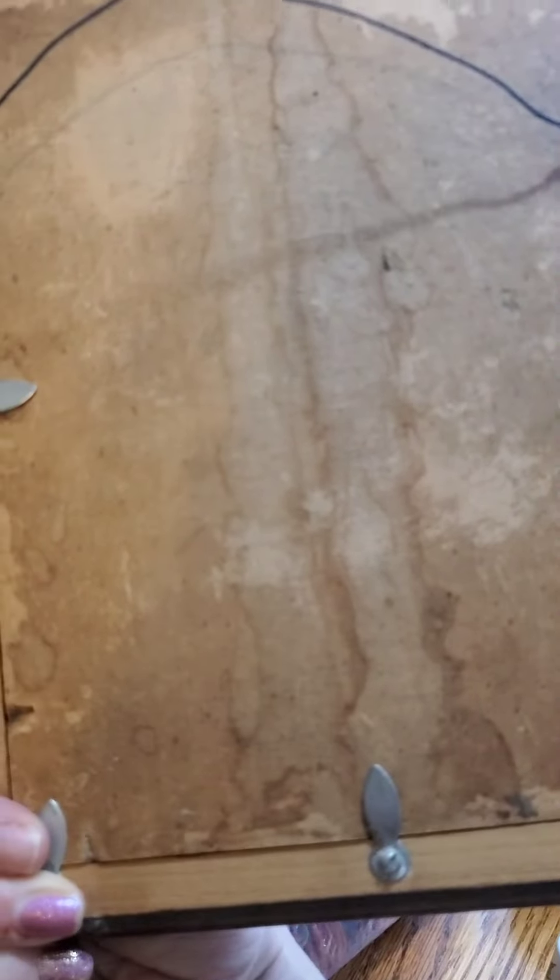First off, I got this one from the thrift store that I work at. It was only $2 for the whole bag of yarn. I crochet and knit, so whenever I find beautiful yarn, I have to pick it up.